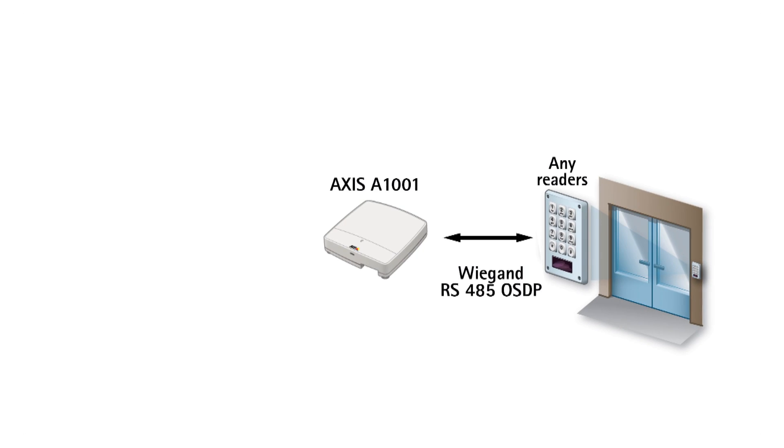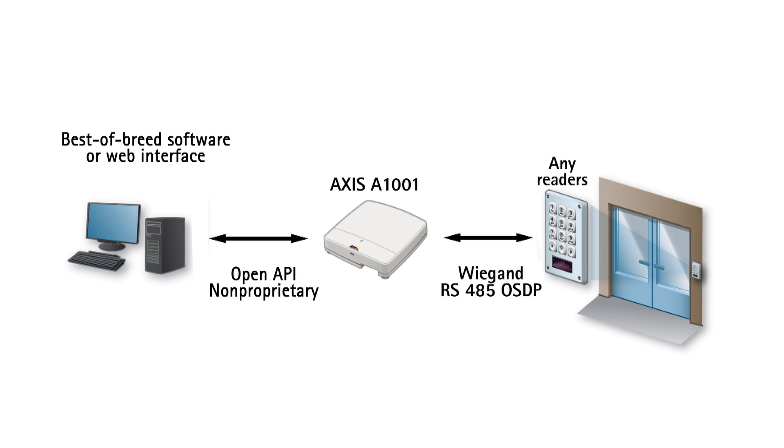And when it comes to network video integration, our open API enables Axis application development partners to customize Axis access control functionality and to meet specific customer requirements.